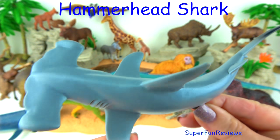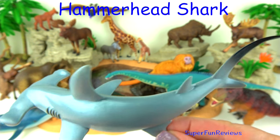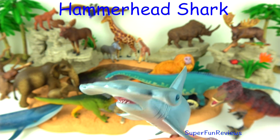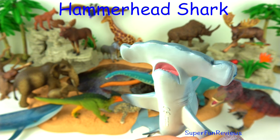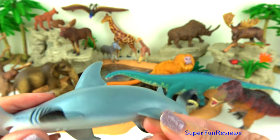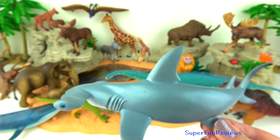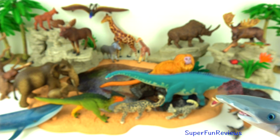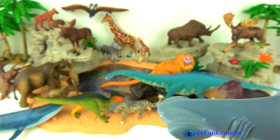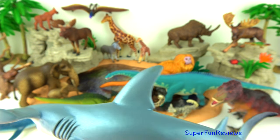The hammerhead shark is a very unusual looking shark. They use their wide-set eyes to give them a better field of vision. Their hammer-shaped head has sensory organs that help them detect prey. It can even find stingrays buried in the sand, and also eats fish, crab, lobsters and squid. Their mouth is located on the underside of the head.